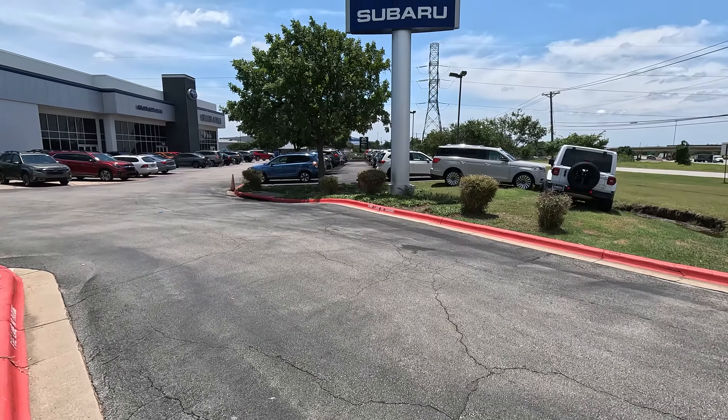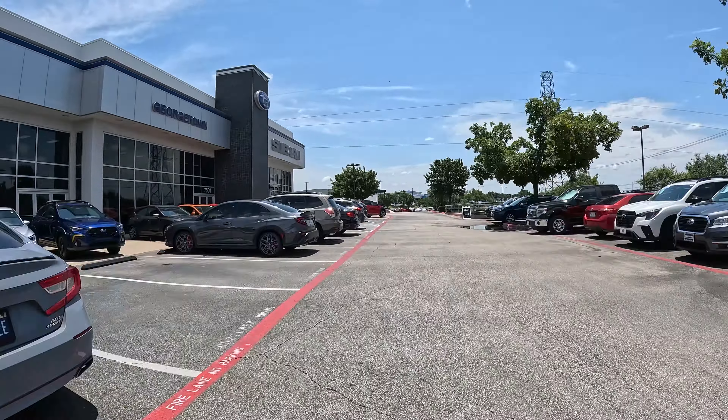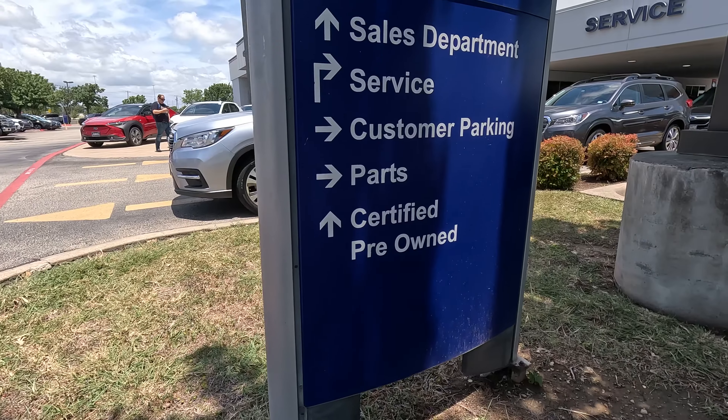It's a beautiful day out here in Austin, Texas. I'm actually at Continental Auto Group's newest acquisition, Subaru of Georgetown. We're getting these guys set up with the Fixed Ops 360 tool, which will allow them to track a key or a vehicle anywhere through their service department and anywhere on the campus.